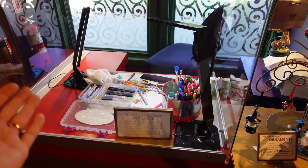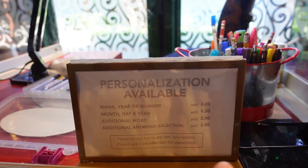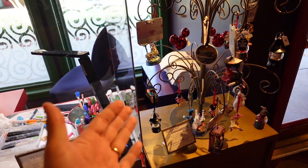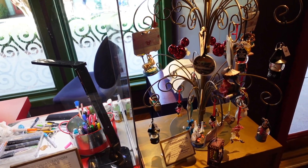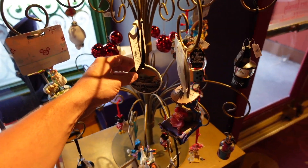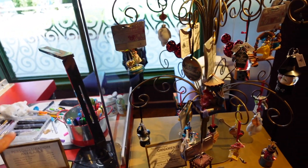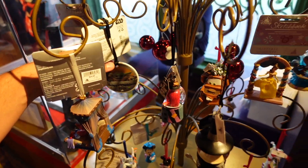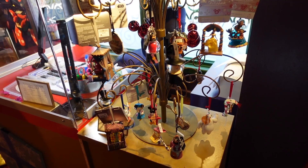You can have ornaments personalized here, and it's fairly reasonable. You pick out an ornament, fill out what you want it to say on a little sheet, and a cast member will personalize it for you. Or if you want a pre-personalized ornament, they're usually hanging in the trees near the personalization area — like Baby's First Christmas with little Grogu, or a bell that says 2021.